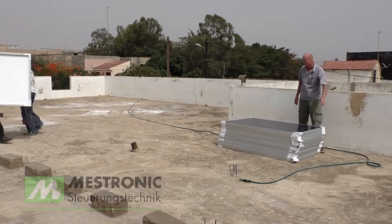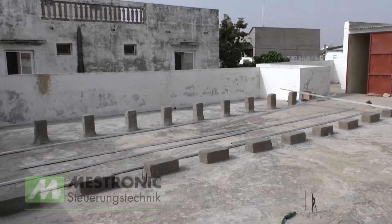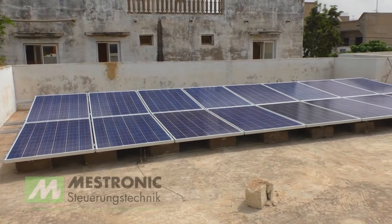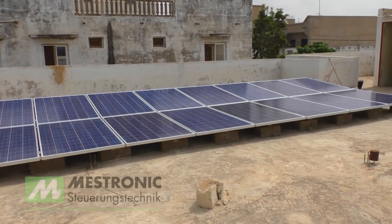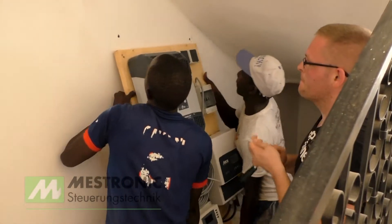Our collective goal is to create clean, sustainable electricity without the use of diesel generators. The center of the photovoltaic system is the solar modules — they make ice out of the sun. German know-how for Senegal.